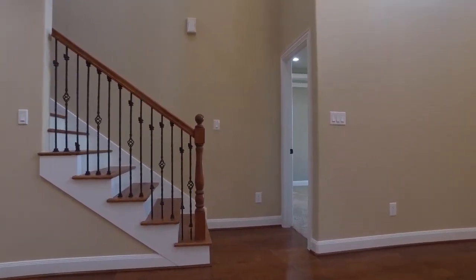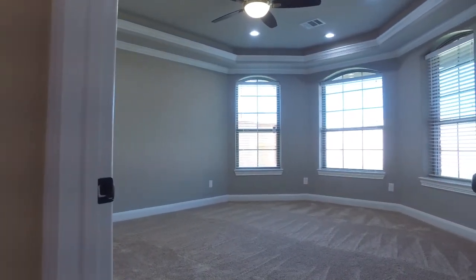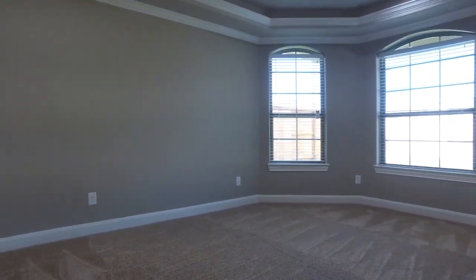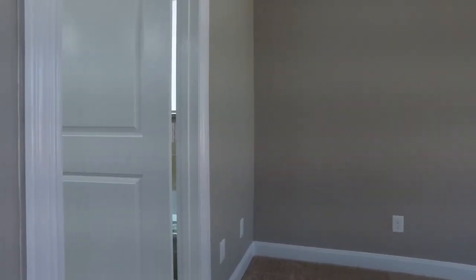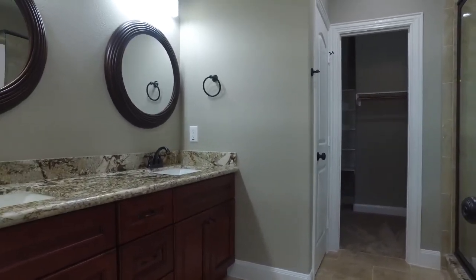Inviting friends over, sharing stories and memories, making these walls your own. There are so many upgrades. So much attention to detail went into this home.